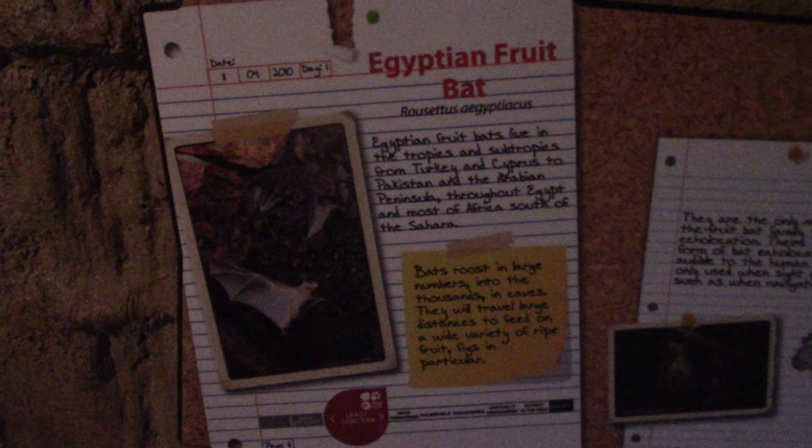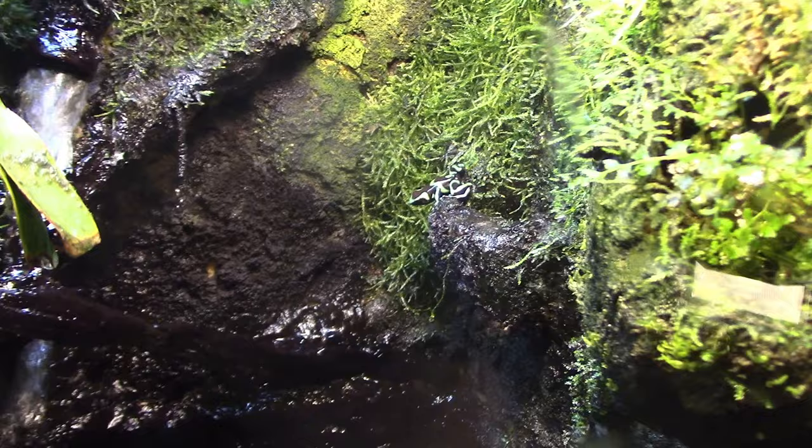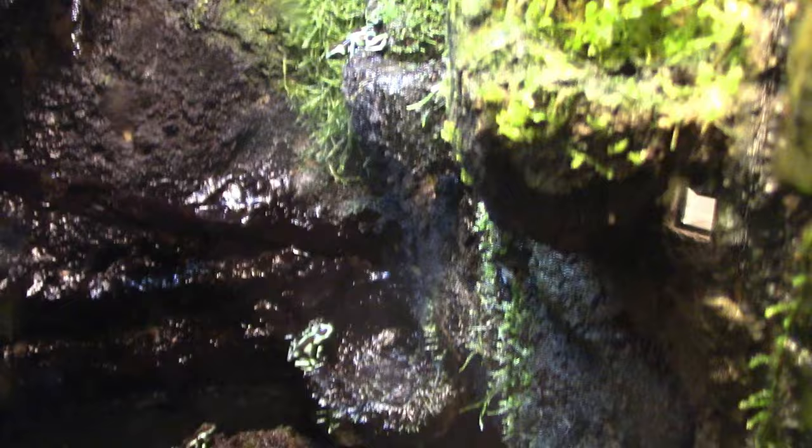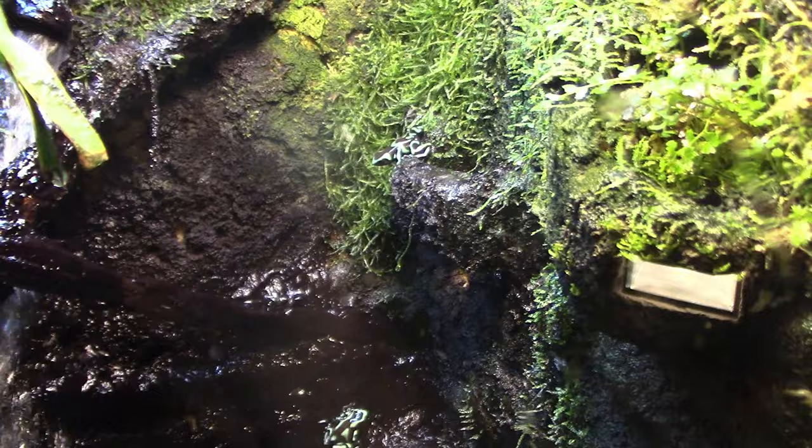We got an Egyptian fruit bat habitat. I'm looking and I don't see any bats at the moment — they're usually up high. Oh, we got green and black poison dart frogs! Now these frogs look really, really cool. They are very, very dangerous — their skin secretes a poison as a defense mechanism to keep predators from gobbling them up.